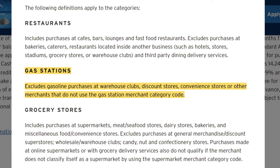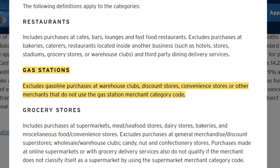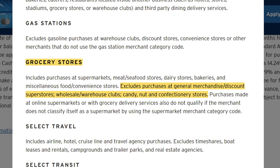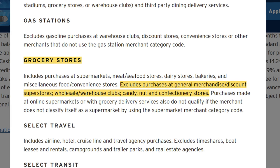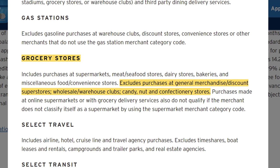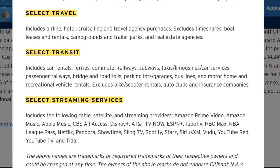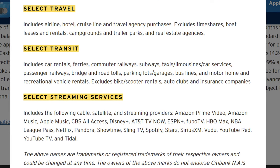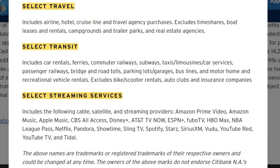Moving on to gas stations, most of the use cases here should be covered, minus warehouse clubs like Costco, which is a common theme throughout these categories. Then when it comes to grocery stores, it again does not include wholesale clubs like Costco, and also no candy stores and discount stores. For select travel, transit, and streaming categories, they do cover the majority of your common use cases.